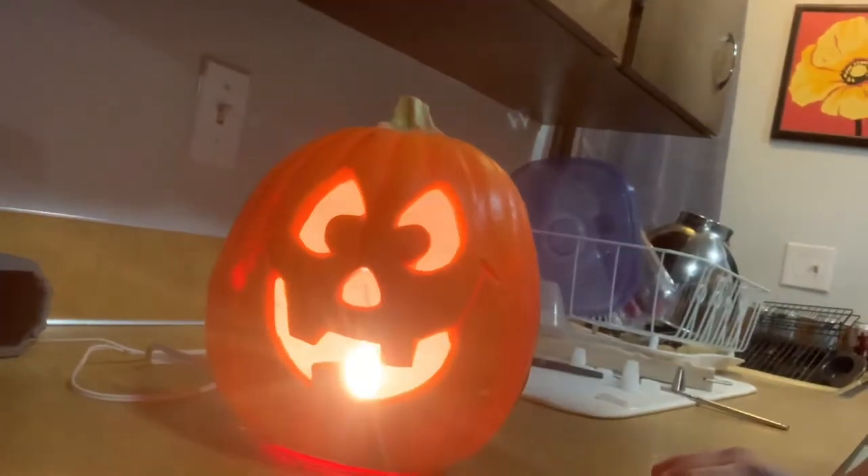But simply get your pumpkin, get it carved, get it ready to go, and then simply just reach over here, grab your plug, and voila! Happy Halloween!